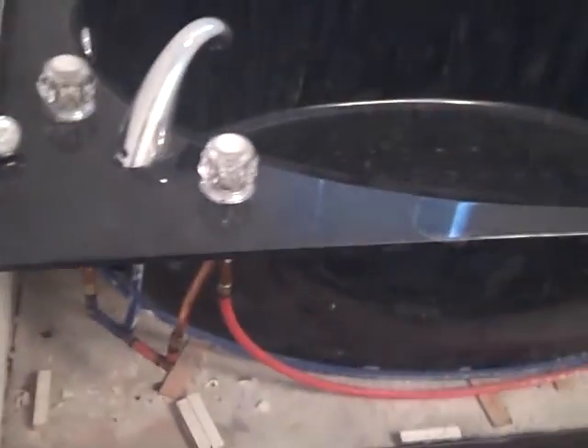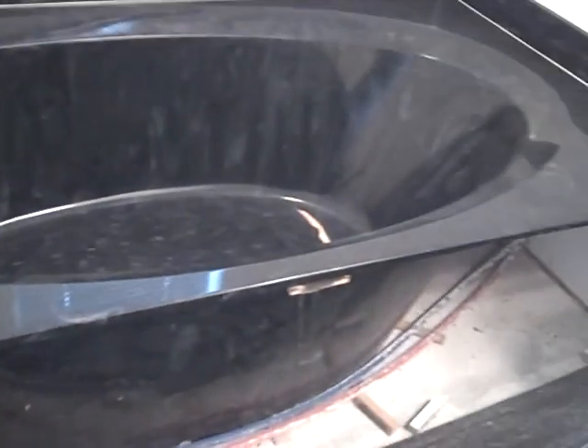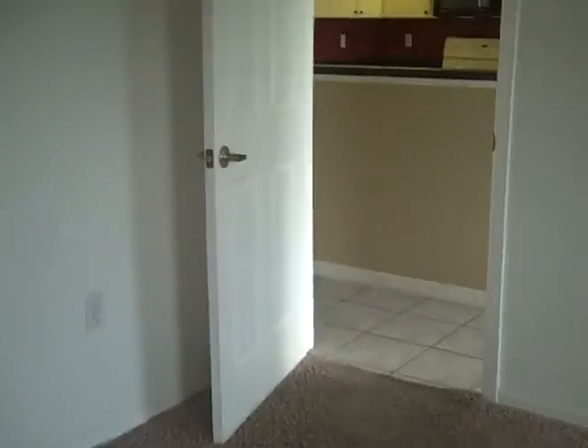Here's your master bath. You've got a garden tub, one single sink, and then your walk-in shower. I would assume the closet's on the other side, and there probably was an issue with the shower causing the damage. There's some kind of stuff going on right here. This house has been vacant. The downside is you've only got a single sink — some people want his-and-her sinks or a little bit more room.